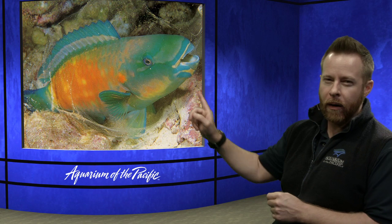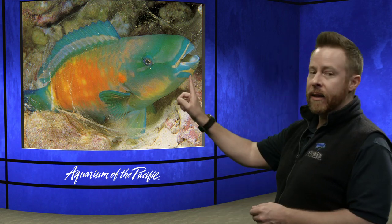Parrotfish teeth are really specialized. Our teeth are very hard and strong, but I don't know if you would want to go home and chew on some coral — that probably won't work. Their teeth are very tough and they continuously grow out so that they can still grind down that coral and take bites out of it. Remember, they're also a coral reef animal, so they're very brightly colored.